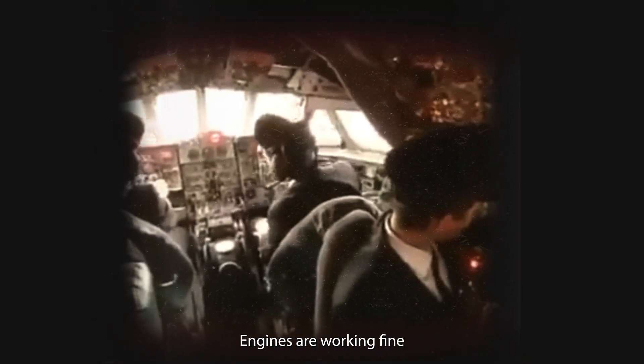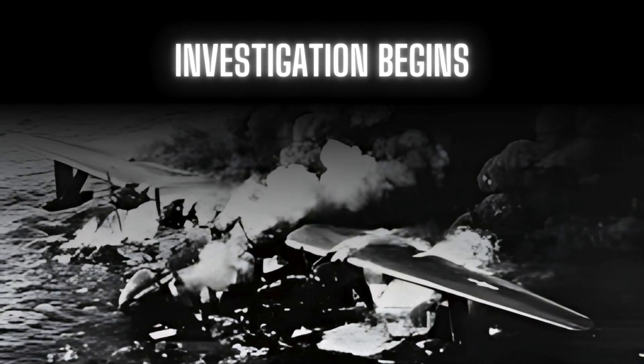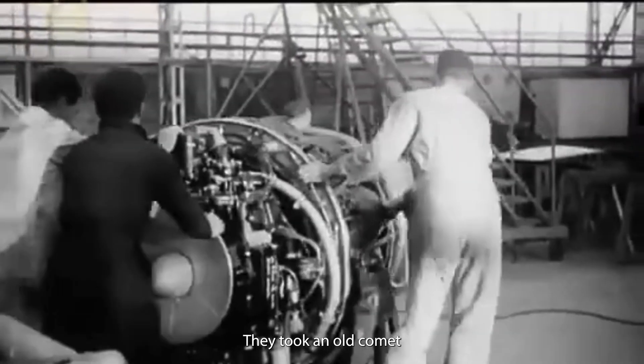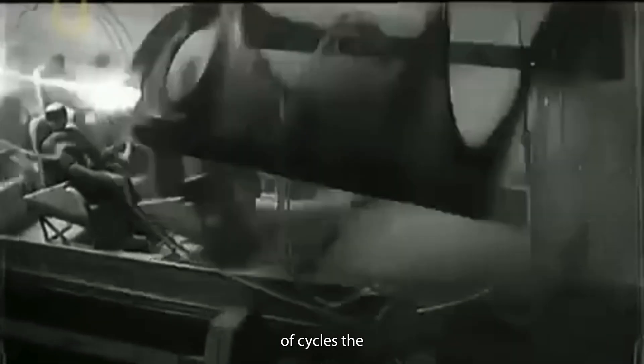No one knew why. The pilots were experienced, the engines were working fine. So what was the problem? A team of aircraft maintenance engineers and aviation experts got to work. They took an old Comet aircraft fuselage and started running tests. They pressurized the aircraft again and again, just like a real flight, and after a few thousand cycles, the metal started to break.